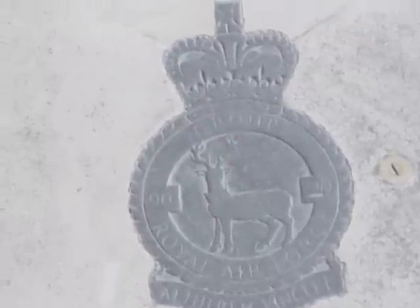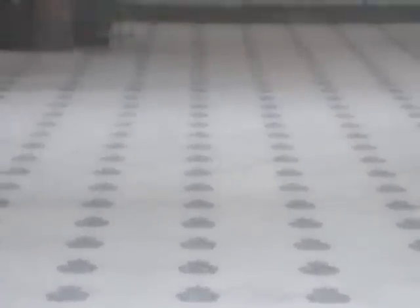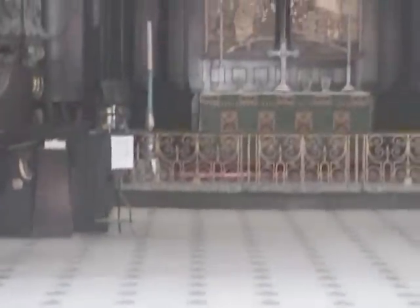Royal Air Force badges are set into the floor of the church. The church was further rebuilt after war damage during World War II, and it is now the headquarters church of the Royal Air Force.